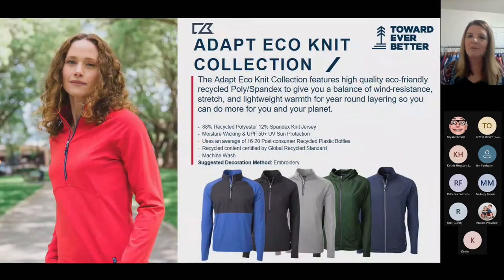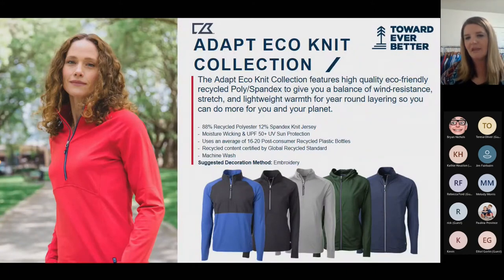On that sustainable and eco-friendly front, we also have the Adapt. This comes in men's and ladies half zip, a hybrid jacket, and a hybrid half zip for the men's. The fabric is super soft with a really lightweight fleece inside, very comfortable. It's also made from recycled poly and has sun protection as well.